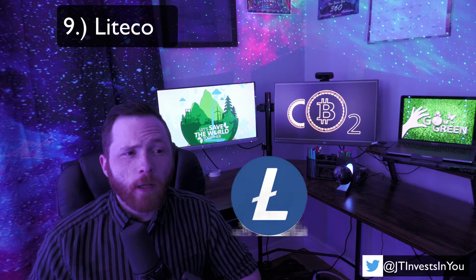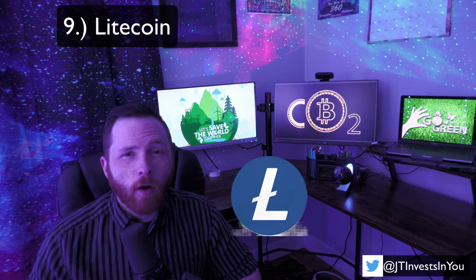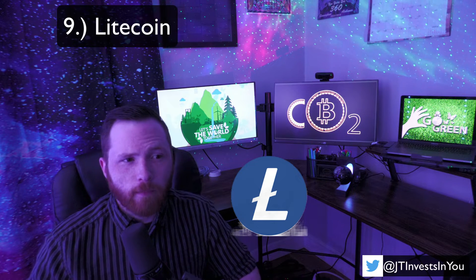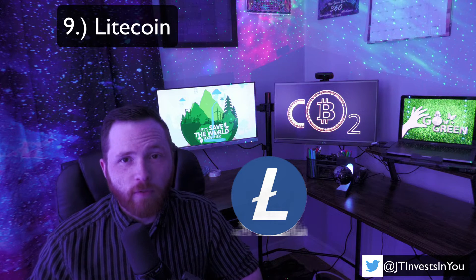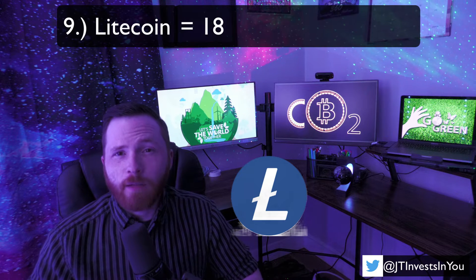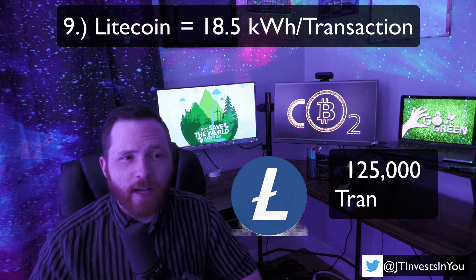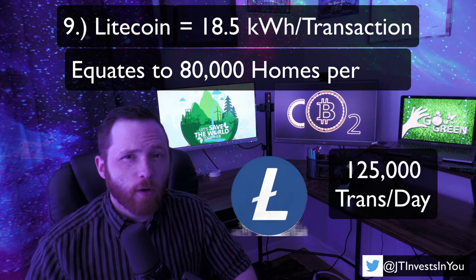Litecoin, or LTC, was one of the original crypto projects dating all the way back to 2011, attempting to be the silver to Bitcoin's gold, with the goal of being faster and cheaper than Bitcoin. Litecoin is much more energy efficient than Bitcoin and Ethereum, using just 18.5 kWh per transaction. However, it only processes about 125,000 transactions a day, but still manages to consume as much energy as 80,000 homes per day.